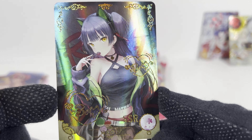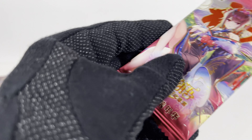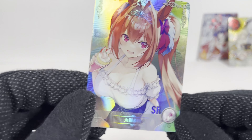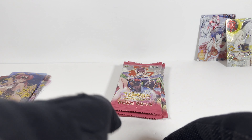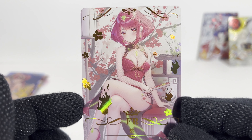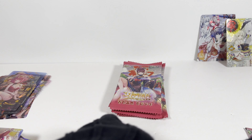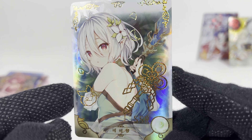And the SSR — sorry, pack fourteen! Dupes, yeah, starting to get dupes. I feel like I haven't got a ton of dupes — maybe I just jinxed myself. Is that the girl from that Nintendo RPG game? And the SSR.